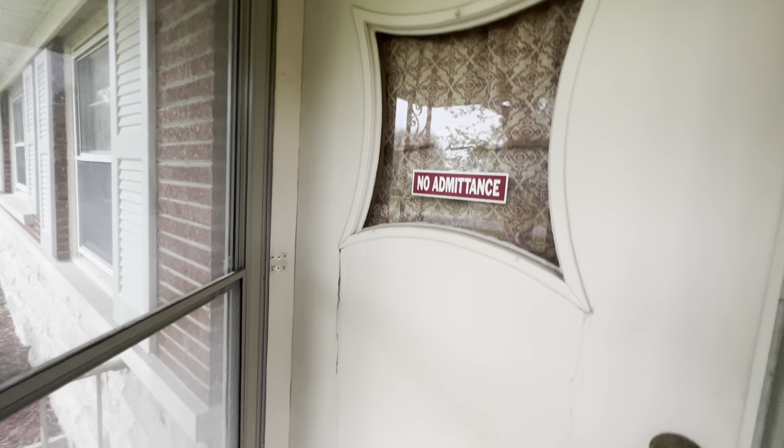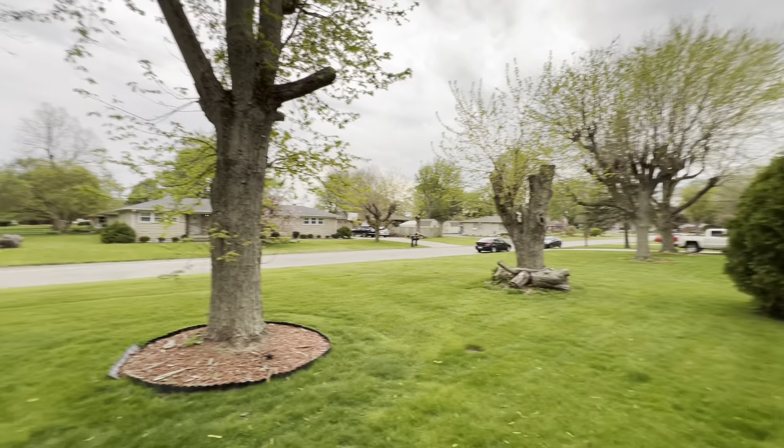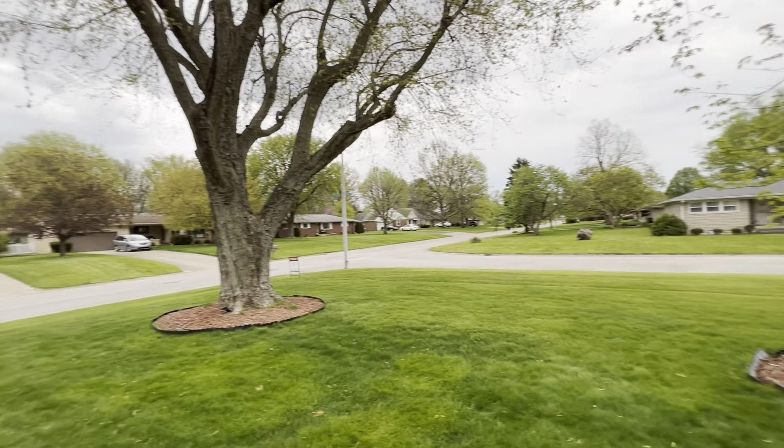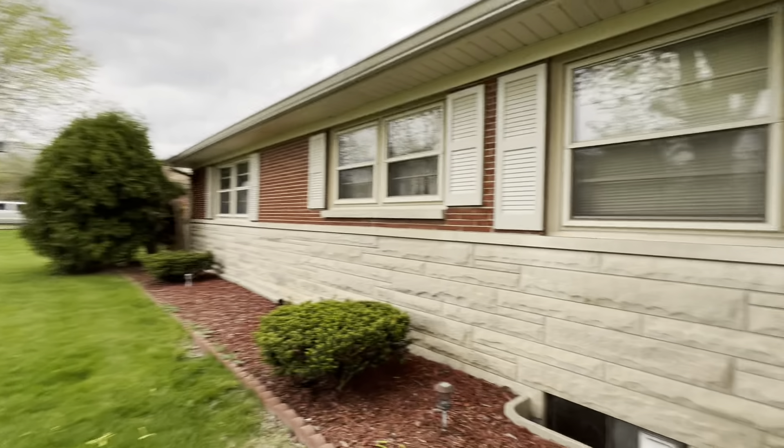The front door is old — it's original. Lori's still trying to find the lockbox. Here's the neighbors, a view of that. Everyone has very nice, well-kept yards.